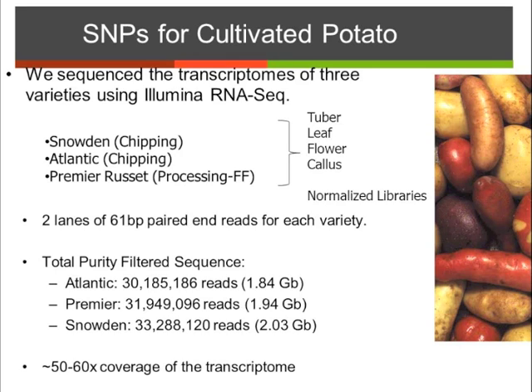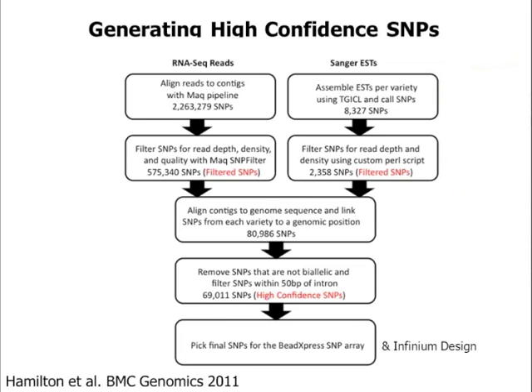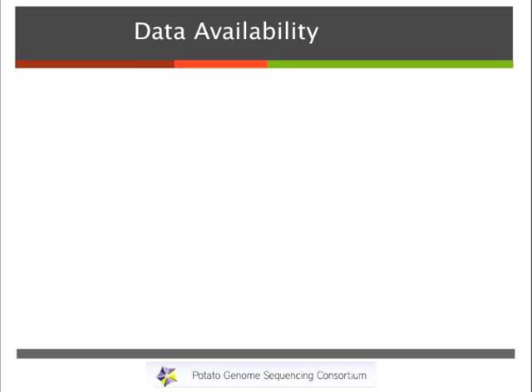The purpose of this was to do SNP discovery to design the Infinium chip. We went through a computational pipeline — published in BMC Genomics — where we took RNA-seq reads from those three cultivars along with Sanger ESTs from the public database, applied filtering to remove low-confidence SNPs, and aligned them to the genome to find a genomic position for each SNP. We ended up with a set of 69,000 high-confidence SNPs that have met the Infinium design standards and are available on the SolPAP website.